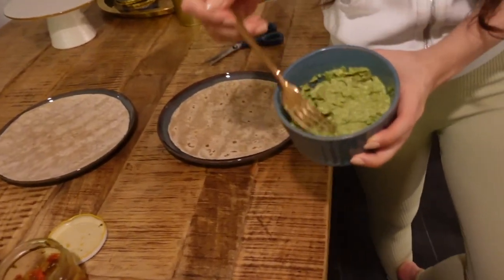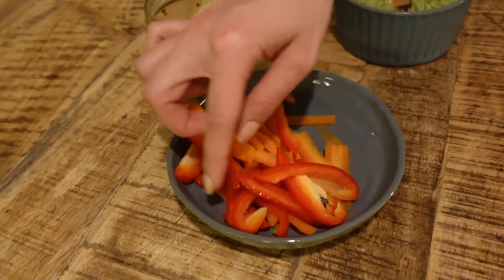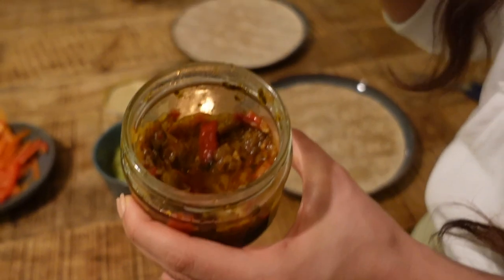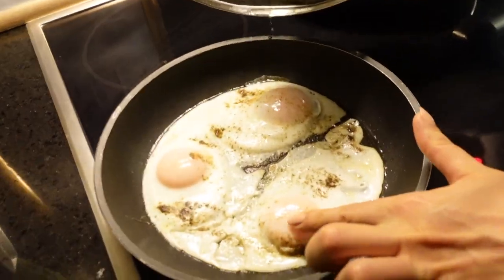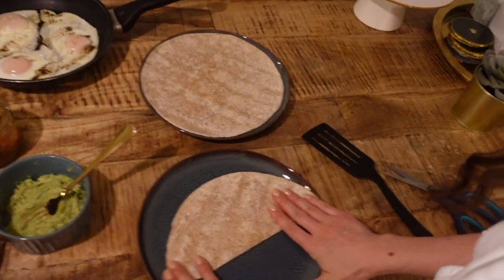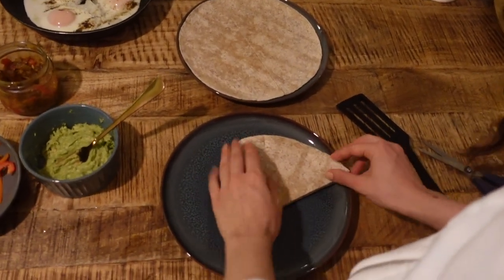We're going to try that out today. The first quarter we'll fill with avocado guacamole, sliced bell pepper, and carrots. Then there's something my mom prepared — it's eggplant, paprika, onions, tomatoes, and some spices, really delicious. On the other quarter we'll put an egg, and I think it's almost done — perfect.